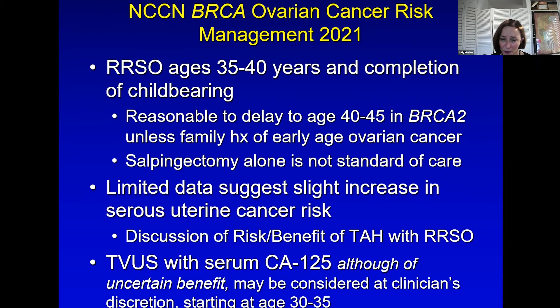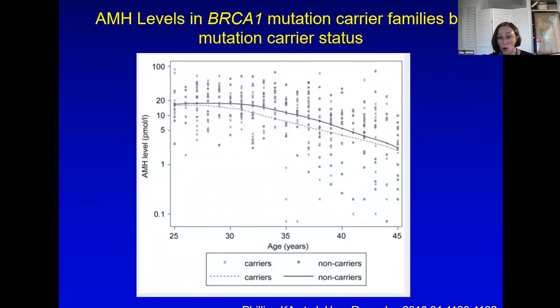The NCCN mentions that ovarian cancer screening has not been proven to be of benefit; therefore, screening with transvaginal ultrasounds and CA125s is considered optional at the clinician's discretion, starting in the 30s. We also know there is a suggestion of reduced fertility in women with BRCA1 mutations when measuring AMH levels, and we sometimes tell patients who have a BRCA1 variant that they might not want to delay childbirth as long as they might for other social reasons, just in case this is correct and their fertility is slightly compromised.